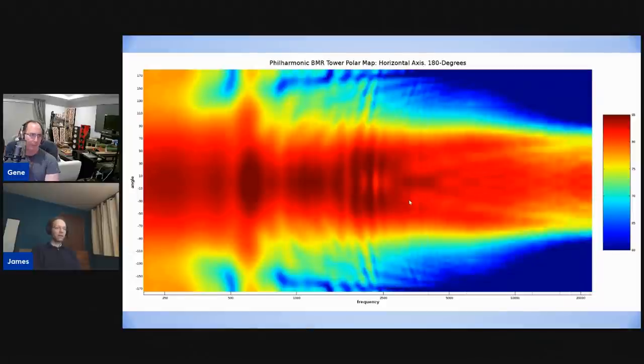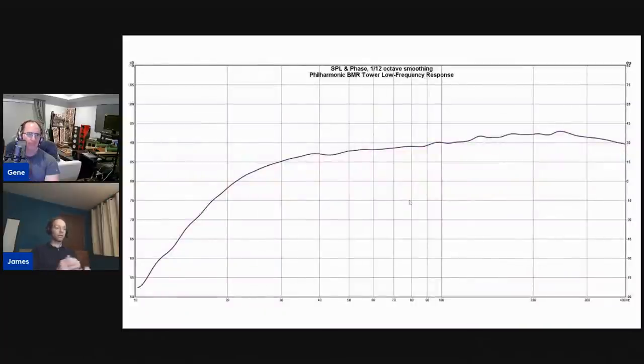Because it's an MTM design, you get narrower dispersion vertically, so you don't need to go crazy with floor and ceiling treatments — maybe just put a throw rug down. I've measured a lot of MTMs and they do create a lobing pattern, but I don't think the MTM arrangement here is really intended to limit vertical dispersion — it's more to achieve balance between the mids and the tweeter, putting the focus on the tweeter.